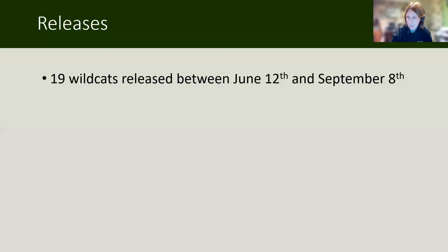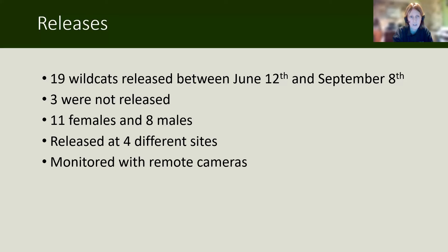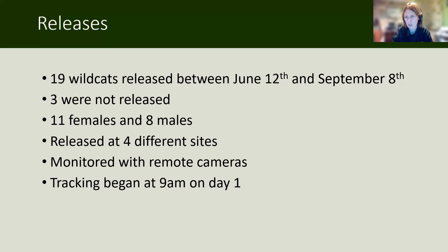To summarise: 19 wildcats were released between June the 12th and September the 8th. Three of the original 22 weren't released — one had a significant health issue and was eventually euthanized, and the other two didn't meet the body condition score required for release, so they will probably be part of next year's release cohort. Of the 19 that were released, that was 11 females and eight males, released at four different sites. We monitored them all with remote cameras and tracking began at 9 a.m. on day one, the 12th of June, seven days a week.